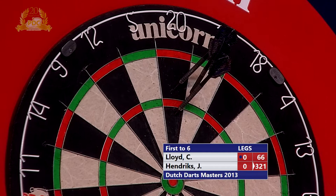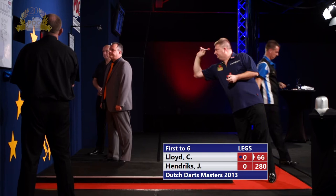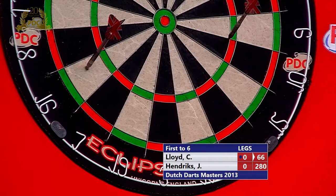A real tidy leg this from Lloyd — just 41 down, treble-treble 10 is the route here. What you don't want to do is miss big numbers. 16 — that leaves him double top for a nice little 15-dart leg.